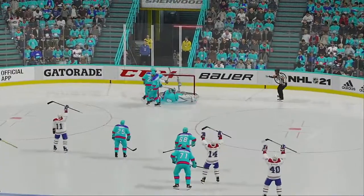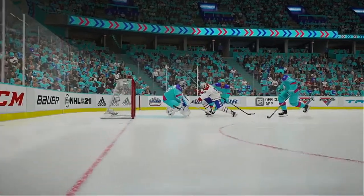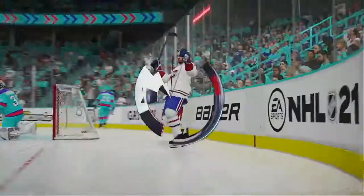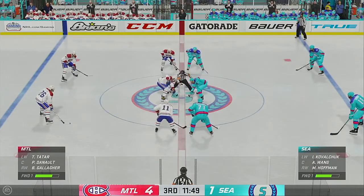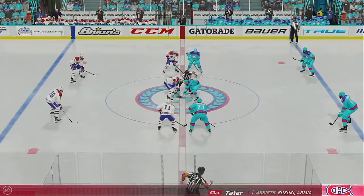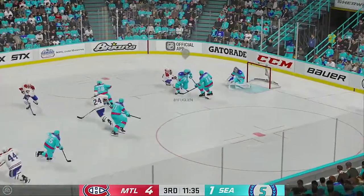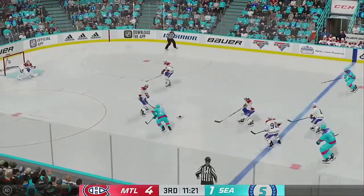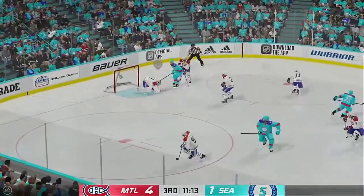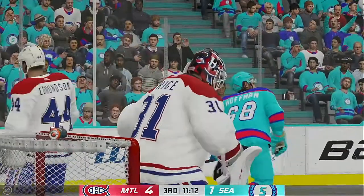If he was about four inches taller, maybe he would have got to that desperation effort, but no go. Montreal's goal scoring abilities have been on full display so far this evening and here in the third. Seattle's got the puck inside the defensive zone. Through the open ice, they're picking up steam. Puck picked up by Hoffman. Right from the most dangerous area on the ice, the goalie flashes the glove — that's an arrogant stop.